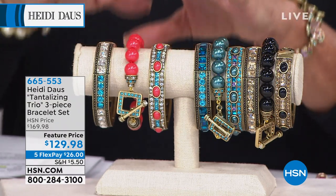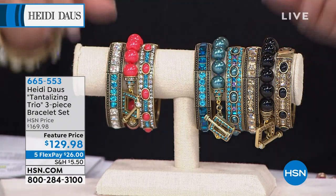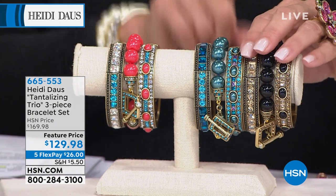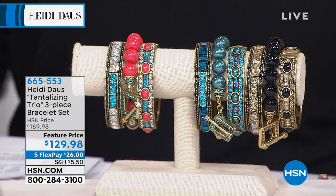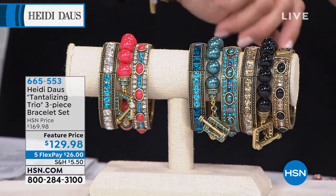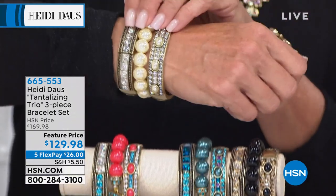It is the best value she's ever put together when it comes to bracelets. You can go online and buy one great bracelet for about $79 for a single bracelet — but you get all three here. These are new colors she's never offered before. There are four choices. You can wear one, double them up, put two on one wrist, one on the other.